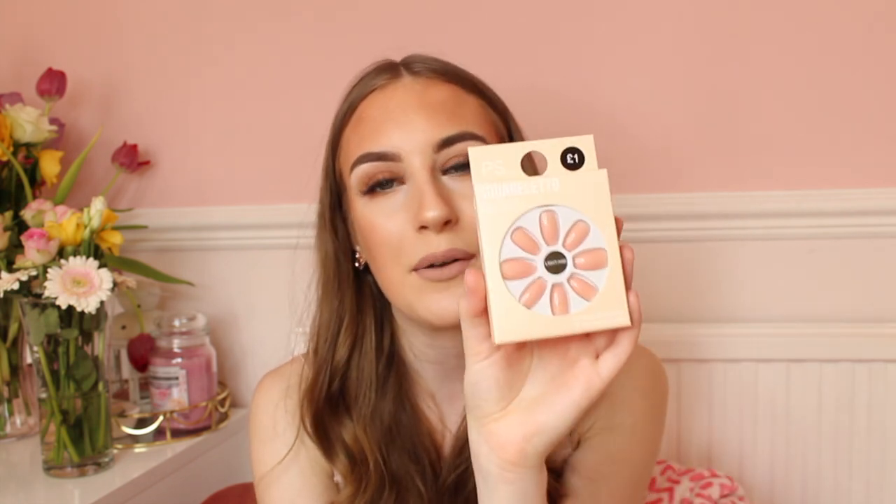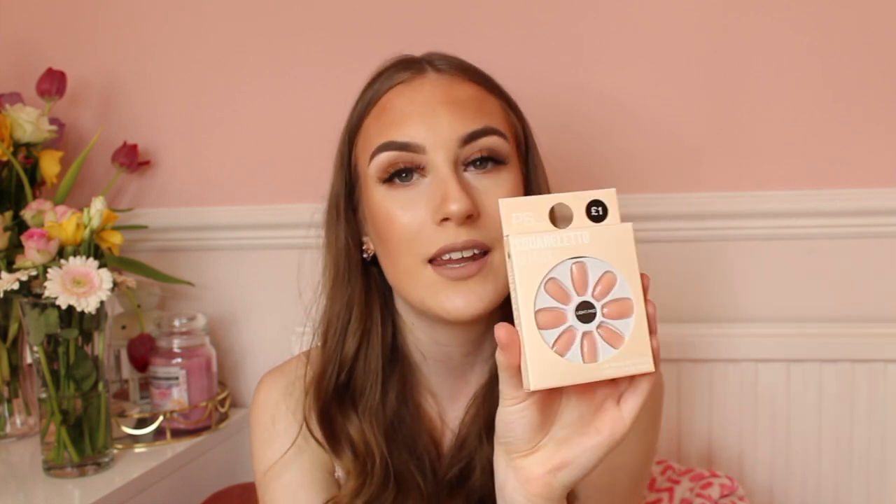I also picked up a pair of fake nails — Primark does really good fake nails. These are the square glossy mid-length ones, which I love the shape of. I won't be able to wear them during college because I do beauty therapy and we're not allowed nails, so I'll save these for after I finish in July. For one pound, they're an absolute bargain and they're gorgeous — I'll definitely be wearing these in the summer.